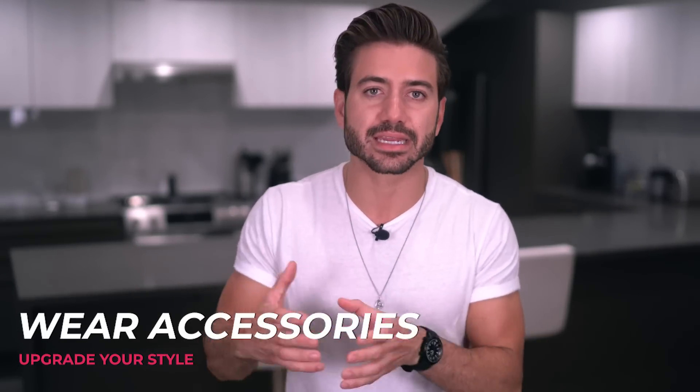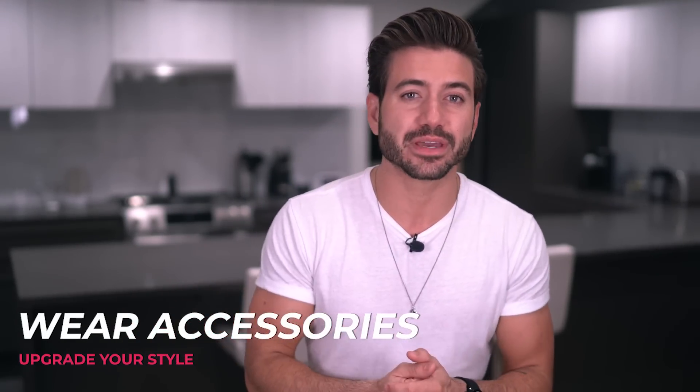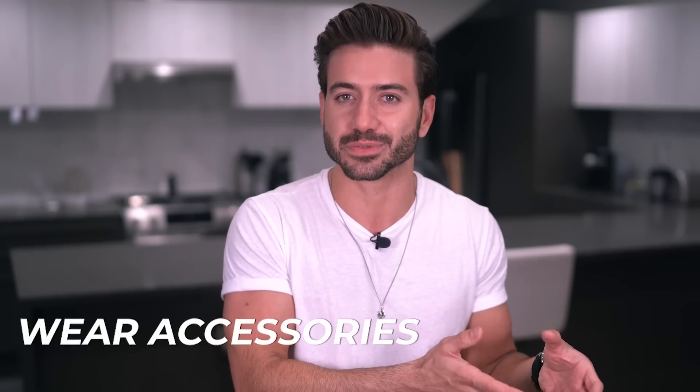Next up, always add accessories to your simple outfit to make it come together. A basic outfit with no accessories is actually too basic. You're going to want to add a few accessories here and there to make it all look amazing. I know a lot of guys don't like to wear rings, necklaces, or bracelets — and I'm a fan of all of those. You guys see me wear them a lot on Instagram where I post basic outfit inspiration. But there is one thing that every guy should wear no matter what, and that is a watch.